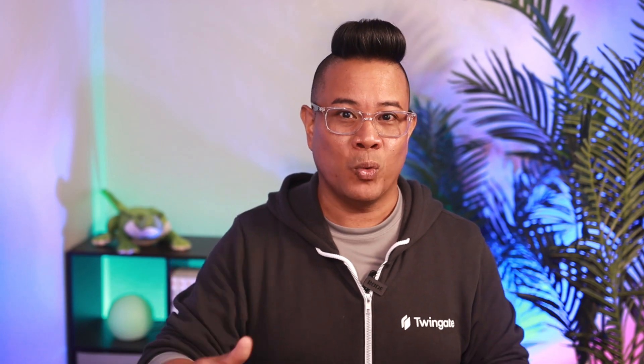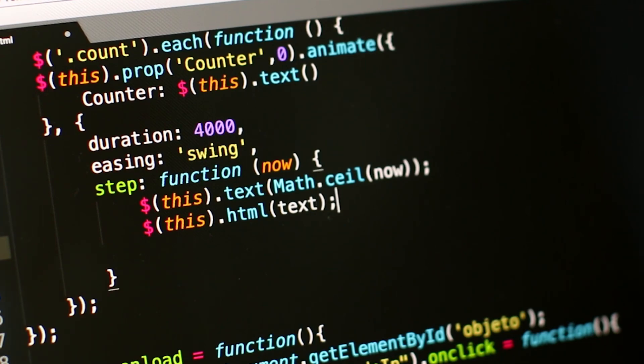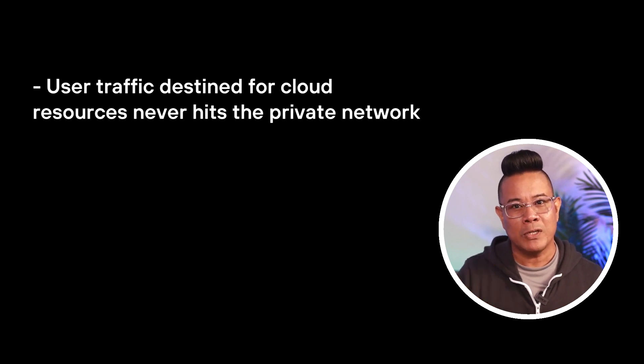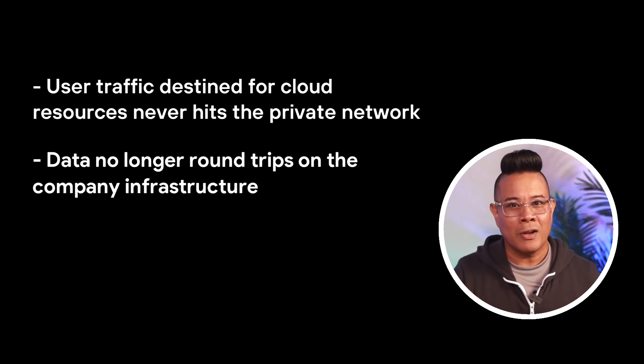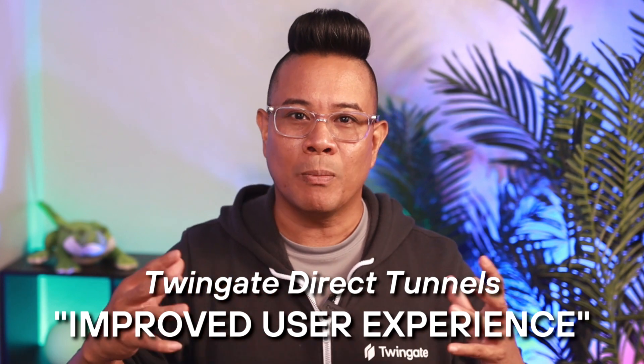Unlike VPN gateways, TwinGate's solution does not broadcast its presence. On-prem resources disappear from the private network and cloud resources disappear from the public internet. The scanning tools that hackers use to target VPN vulnerabilities have nothing to see, so your attack surface shrinks dramatically. By replacing VPN's hub-and-spoke topology with direct tunnels, TwinGate makes private networks more performant. User traffic destined for cloud resources never hits the private network, data no longer round-trips on company infrastructure, and there's no more gateway-driven congestion.